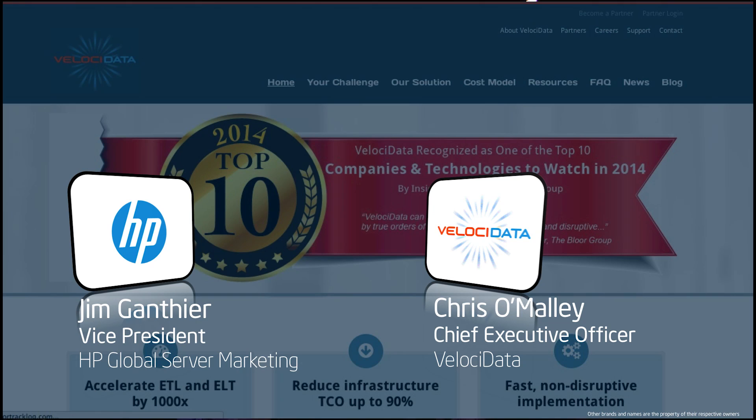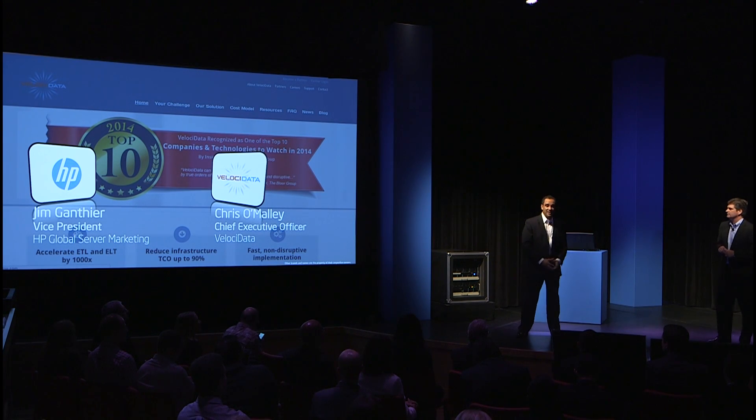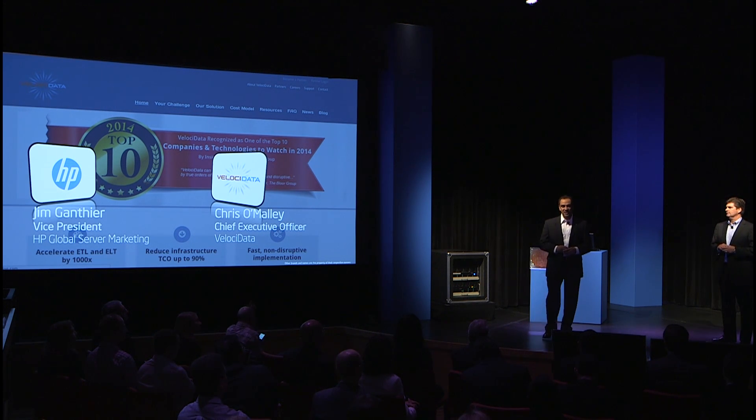Thank you very much for having us here. HP and Intel have been partners for a very long time. As a matter of fact, that partnership goes all the way back to the creation of the x86 server market, and both of our companies have led it since its inception.